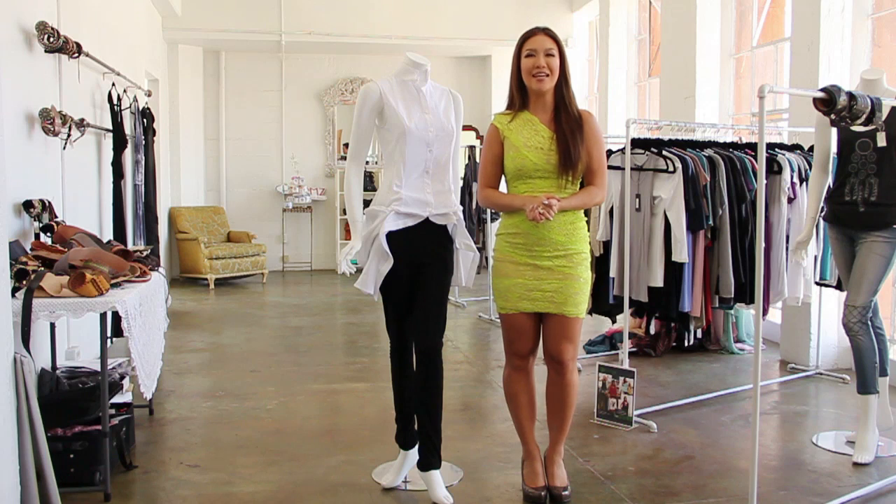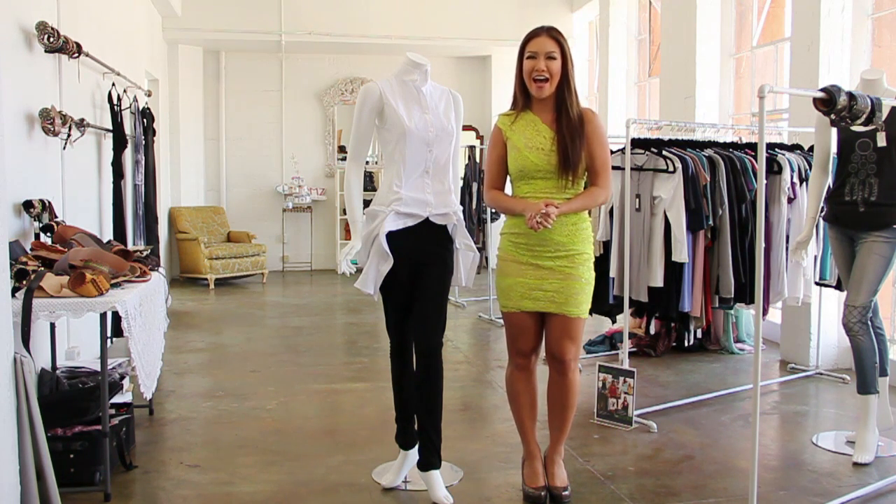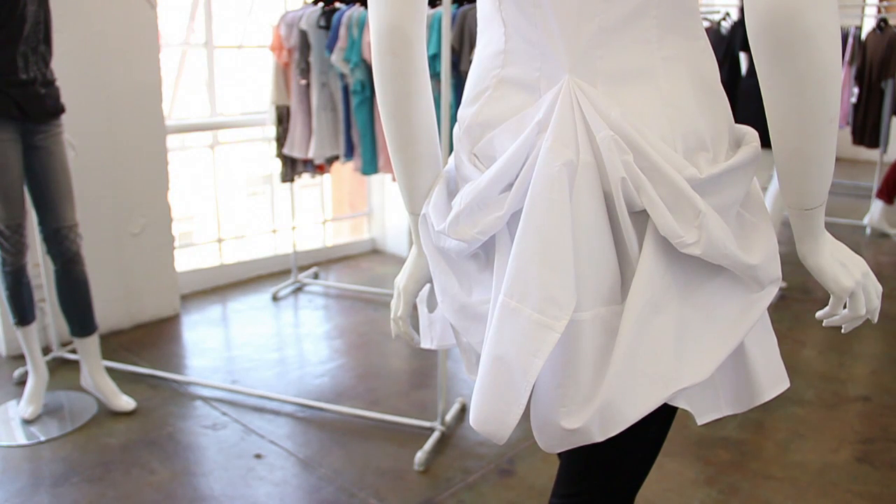Last but not least, the most important thing to dress assertively with is your attitude. So make sure you own your own style and rock it out. This is how you dress assertively, and I'm Erica O. Young with StyleMeRockstar.com.